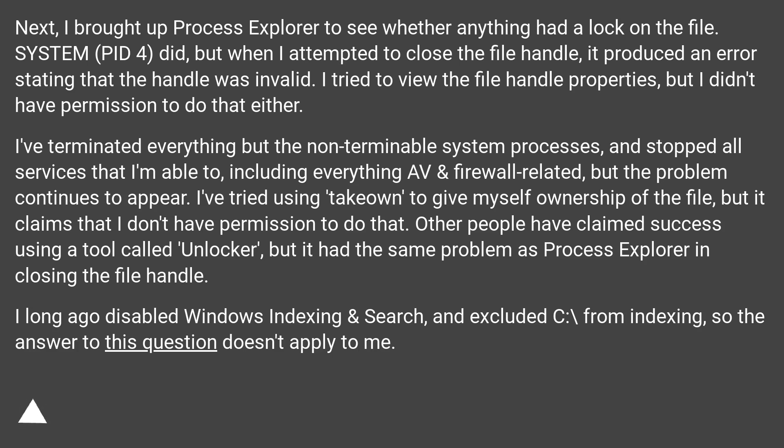I've terminated everything but the non-terminable system processes, and stopped all services that I'm able to, including everything AV and app, firewall related, but the problem continues to appear. I've tried using takeown to give myself ownership of the file, but it claims that I don't have permission to do that. Other people have claimed success using a tool called Unlocker, but it had the same problem as Process Explorer in closing the file handle. I long ago disabled Windows indexing and search, and excluded C:\ from indexing, so the answer to that question doesn't apply to me.